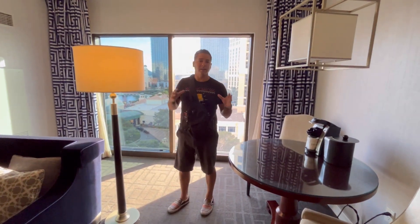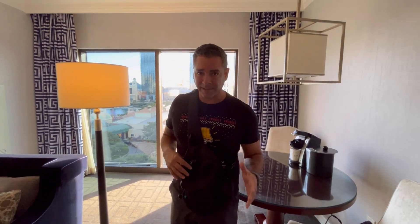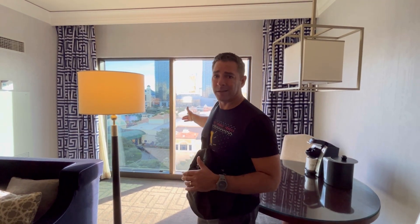One thing to keep in mind if you're staying in the Octavius Tower or Augustus: even-numbered rooms are going to get a Bellagio view. Augustus Tower is closest to Las Vegas Boulevard, so that gives you a Bellagio fountain view as well as some of the Strip. Our room is 3092 — even number side, so you've got this view. Odd number side, you're going to get a pool view. Either way, you're going to have a nice view — just let them know what you're looking for.